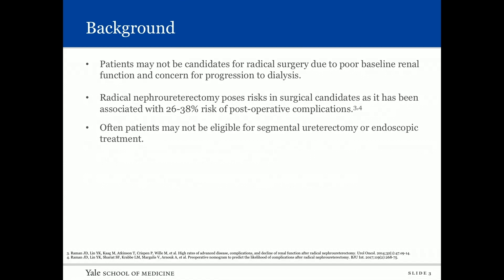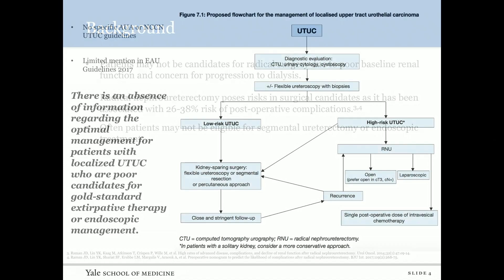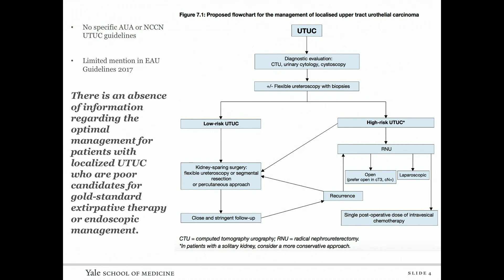Patients may not be candidates for radical surgery due to poor baseline renal function and concern for progression to dialysis. Radical surgery carries significant risks that patients may not tolerate. Often patients may not be eligible for segmental, endoscopic, or extirpative therapy. Unfortunately, there is an absence of information regarding optimal management for patients with localized upper tract urothelial carcinoma who are poor candidates for gold standard therapy — and this is reflected in both the AUA and NCCN guidelines.